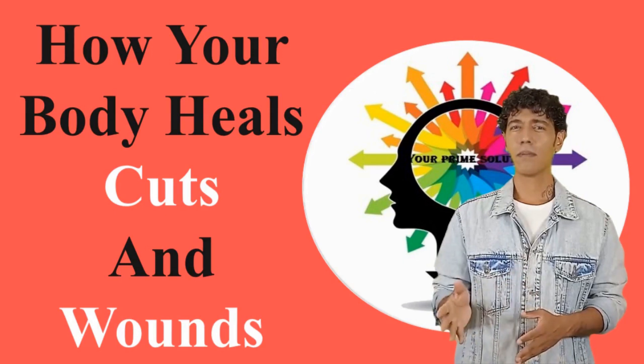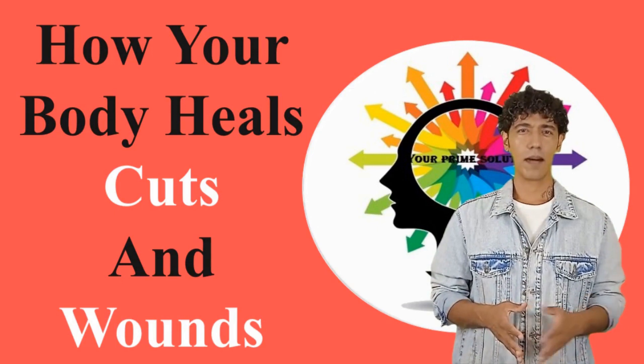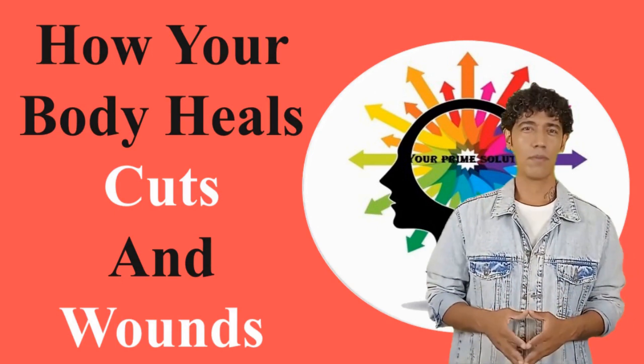Welcome back viewers. I'm Dr. Rex and welcome to Health Concern Channel. In today's video, we will be talking about how your body heals cuts and wounds.